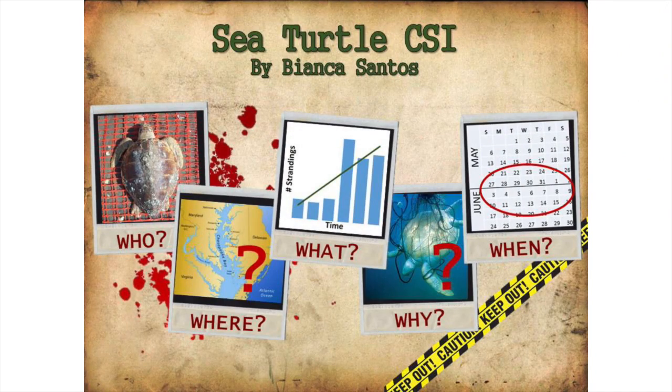Which leads us to the last two questions, and perhaps the most important questions — the where and the why — which are the focus of my research. Similar to a detective investigating a murder, one of the first pieces of information we need is where at sea these turtles are dying.